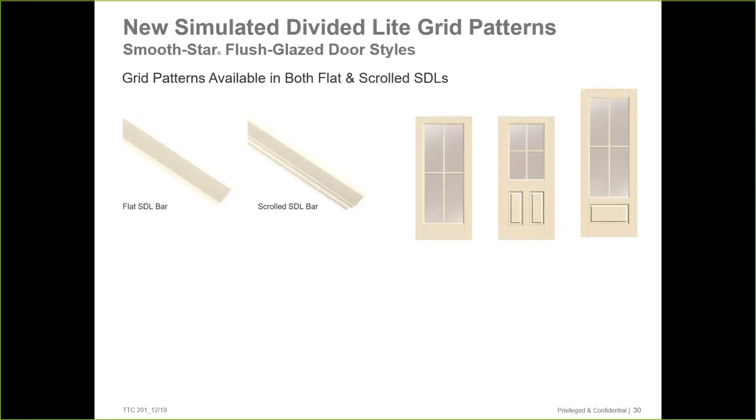The reason we included this slide is that when you're picking out a simulated divided light product, we really encourage folks to use that option in flush glaze because it looks really nice when it dies right into the style and doesn't have the raised perimeter. Also be mindful that you have to specify whether it's a flat bar or the scroll bar you want.